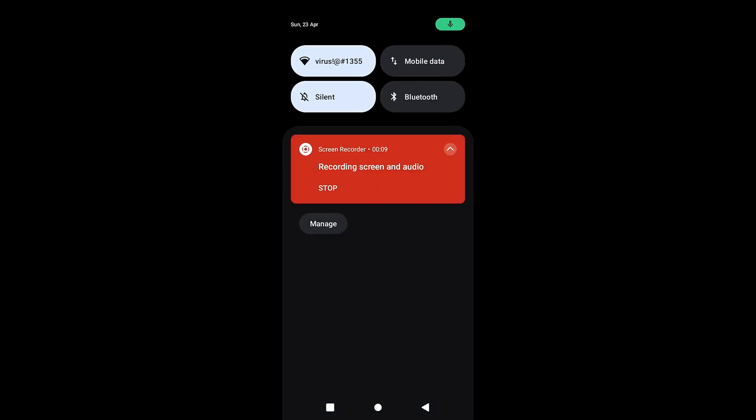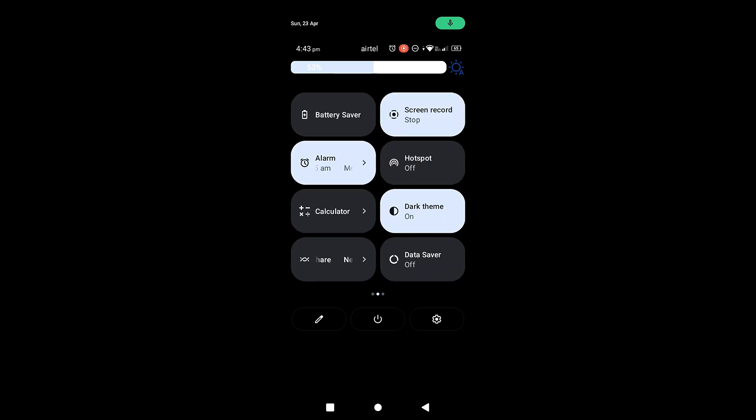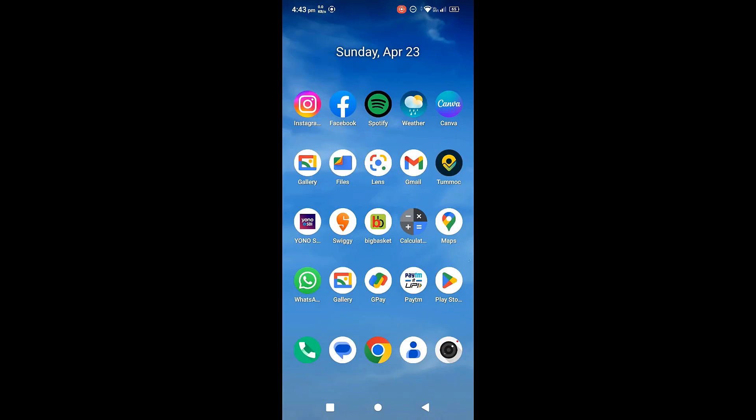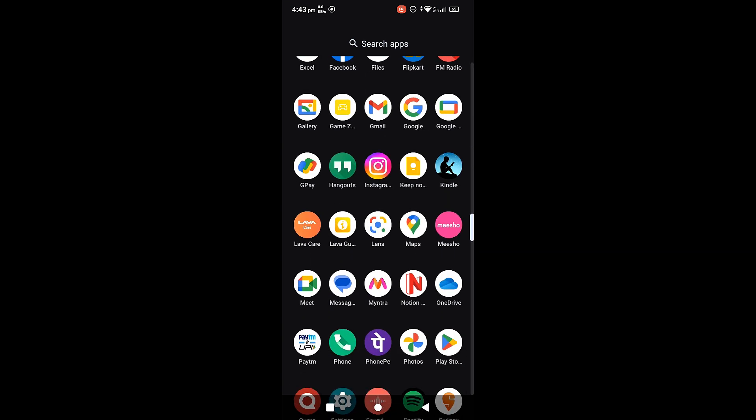Here on screen you can see the screen recorder — all these options are available. When you turn this on, you can see 'Screen Record.' It is already recording, so it is showing 'Stop.' I will not stop now. You can also see recording screen and audio is clearly showing. Now I am going to open Google Meet. The first thing is you must start recording first, then open Google Meet.